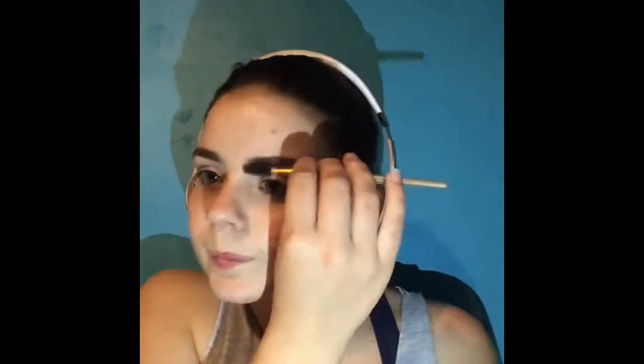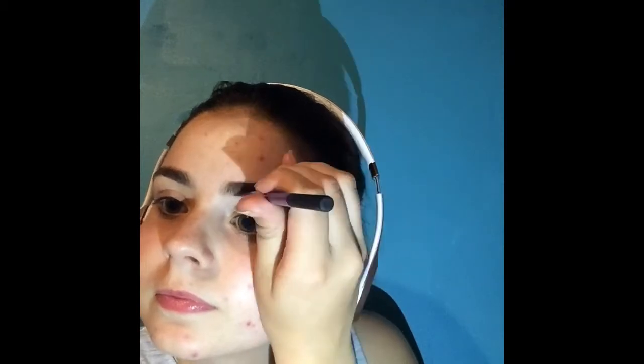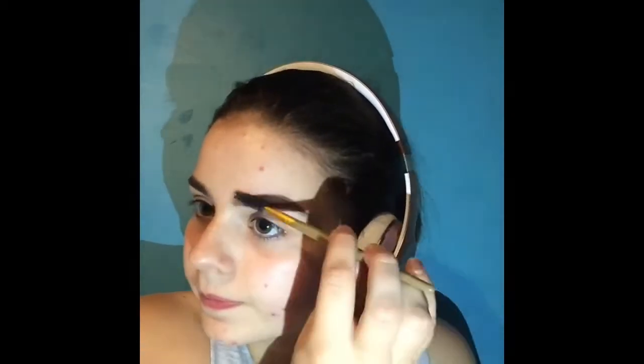To start off with, I use Revolution HD brows. I'm doing my brows and using concealer to fix up all around my eyebrow to make it look neat.